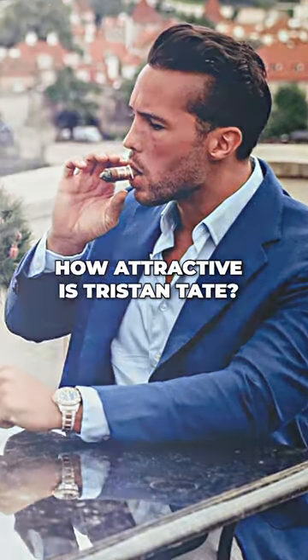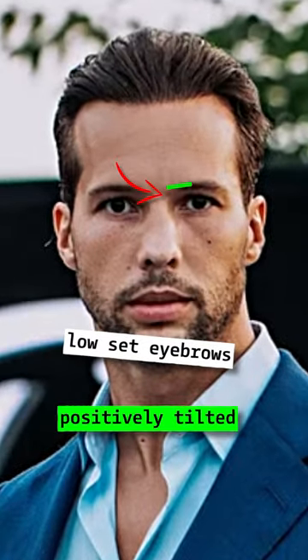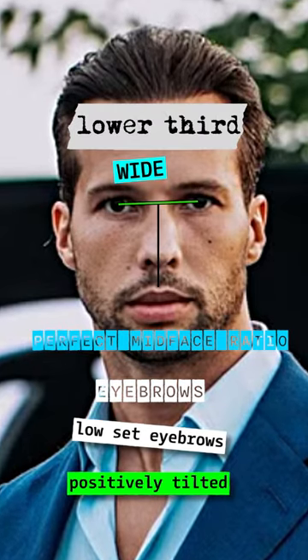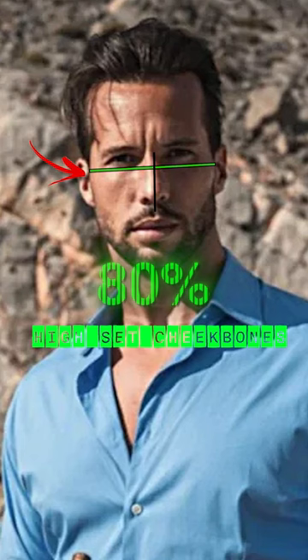How attractive is Tristan Tate? Tristan has low set and positively tilted eyebrows. His lower third is wide and he's got a perfect mid-face ratio. His cheekbones are high set and well projected.